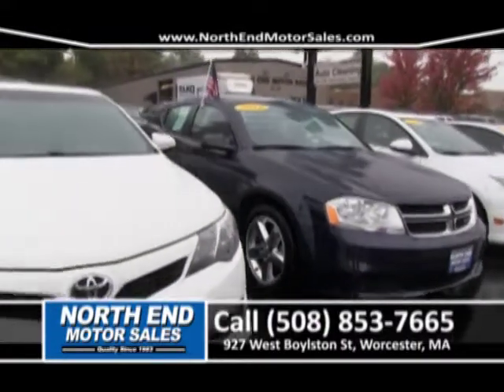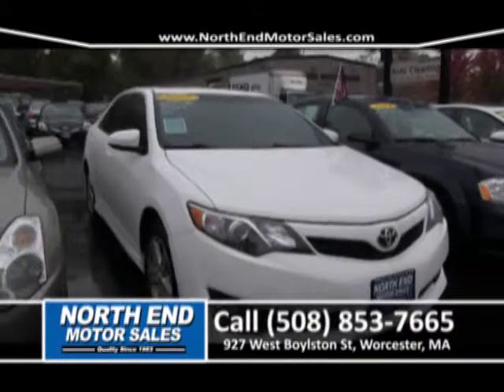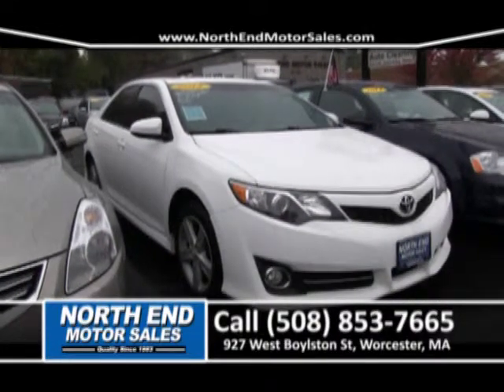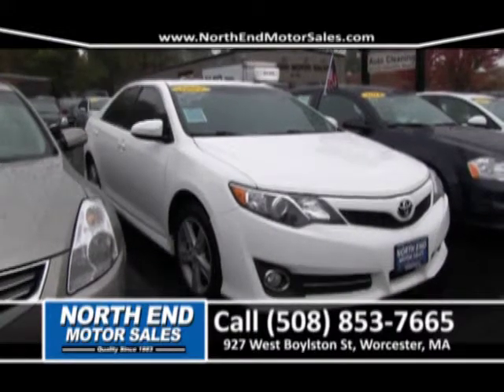Next to that, we have a one-owner 2012 Toyota Camry SE. Leather seats, power moonroof, alloy wheels, four-cylinder. And this vehicle is priced right to sell for right around $239 a month.